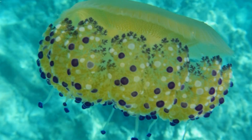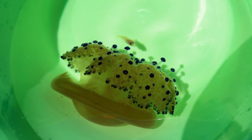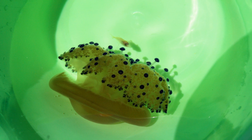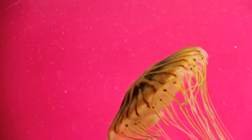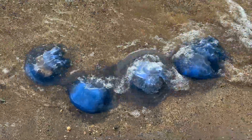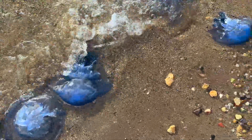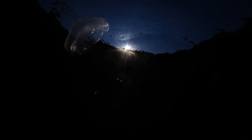But wait, how do jellyfish survive without a brain or heart? Jellyfish are made mostly of water, and they don't have brains, hearts, or bones. They have a simple nerve net that helps them sense their surroundings. Jellyfish catch their food using their long, stinging tentacles. When tiny fish or plankton get too close, zap! The tentacles sting and paralyze the prey, so the jellyfish can gobble it up.